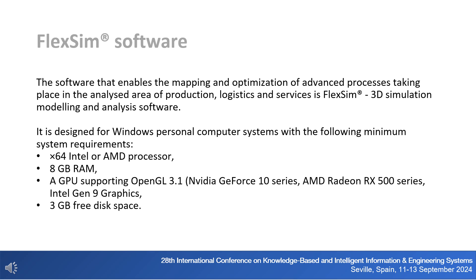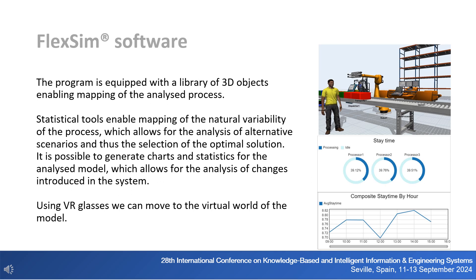The software that enables the mapping and optimization of advanced processes in production, logistics, and services is Flexum — a 3D simulation modeling and analysis software designed for Windows personal computer systems. Flexum supports Oculus Rift, MetaQuest 2, HTC Vive, and Windows Mixed Reality virtual reality platforms. The program is equipped with a library of 3D objects and allows creation of custom libraries by importing graphical objects, making it easier to personalize a production line, warehouse, or customer service process. Statistical tools enable mapping of natural process variability, allowing analysis of alternative scenarios, generation of charts and statistics, and selection of optimal solutions. Using VR glasses, users can move into the virtual world of the model.